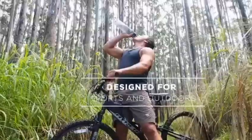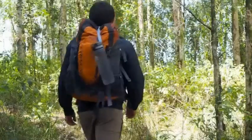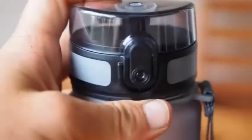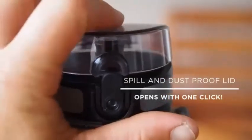Tough enough to endure any activity. The carry straps of the Imbrava bottles swivel around the top for easily securing or snagging them on the move. Cap it all off with a spill and dustproof lid that opens at the push of a button and locks securely with a latch.